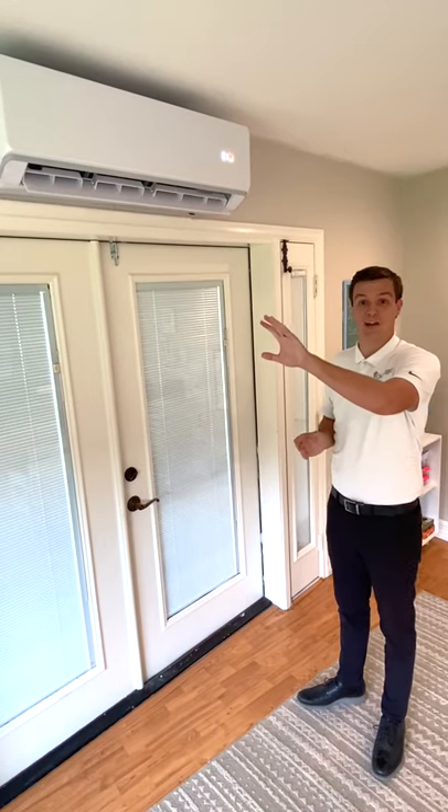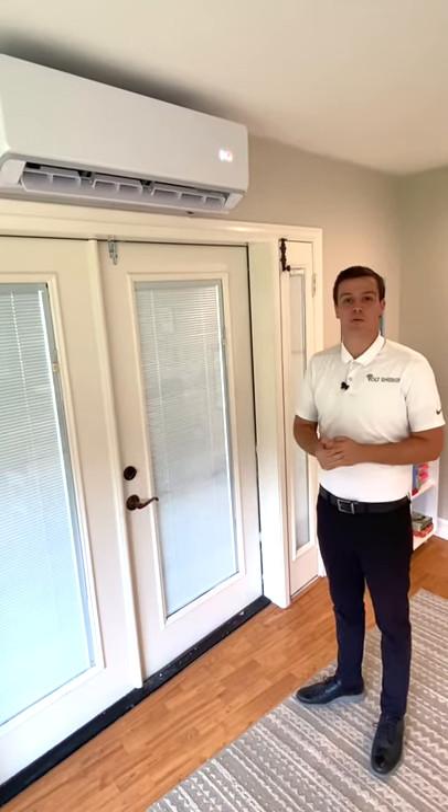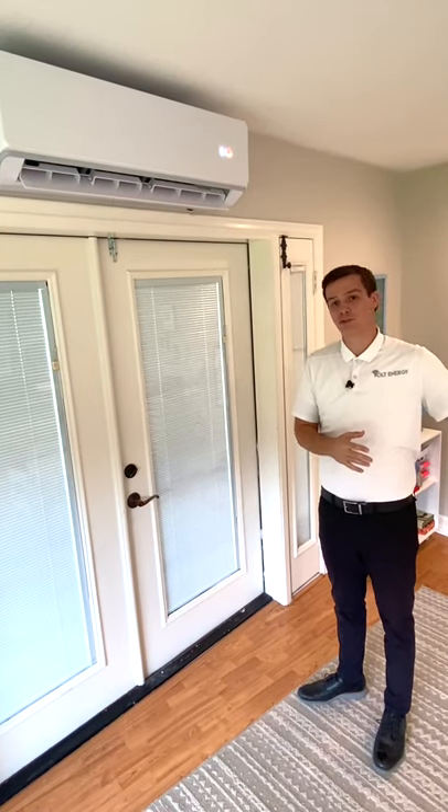It's also completely overcast outside right now, and you can still see it's pulling power from the solar and pumping cold air into this room.